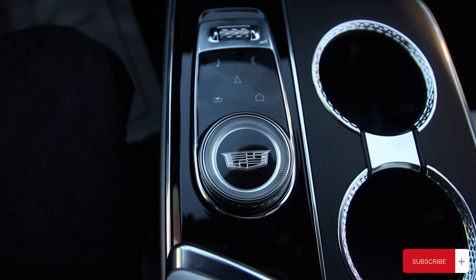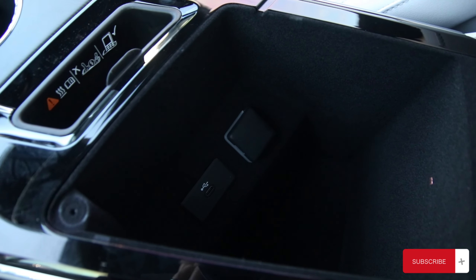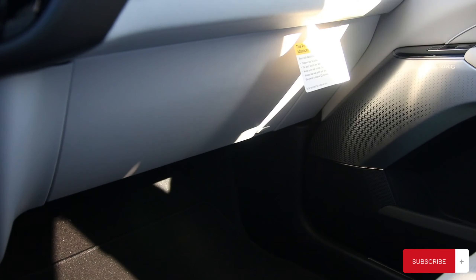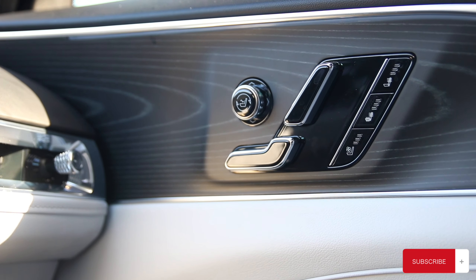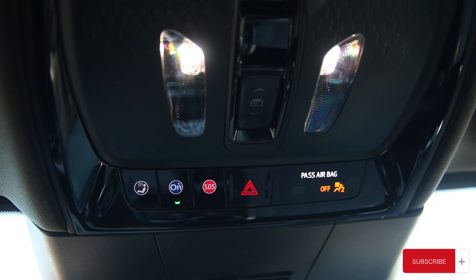You have your hidden cubby area and your multi-functioning center console, which is another way of controlling your radio alongside your cup holder area. Making our way inside the center console, you have two USB outlets alongside a wireless charging pad. You also have your glove box for extra storage space.